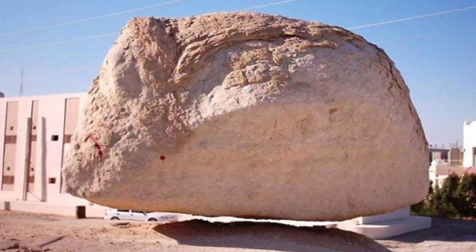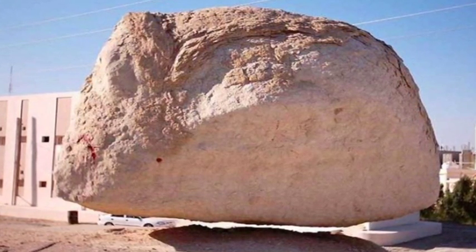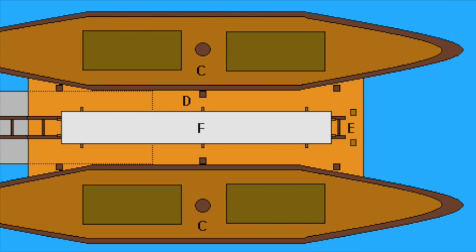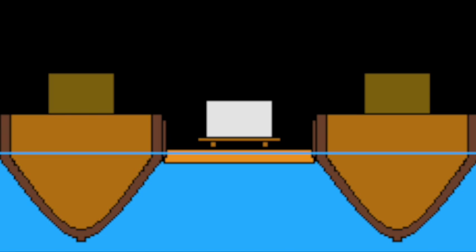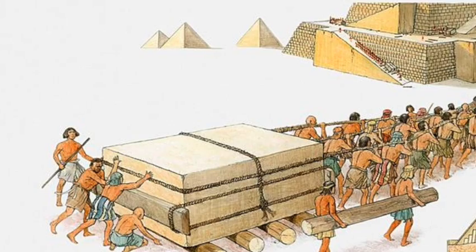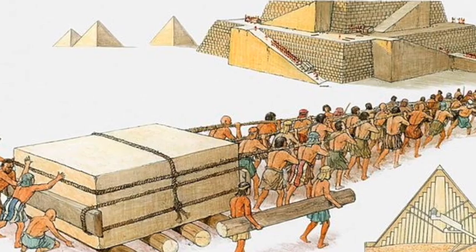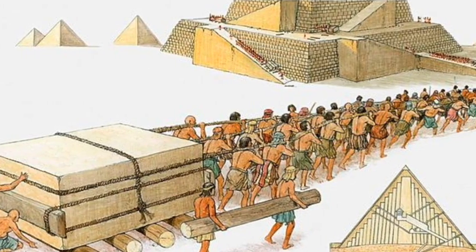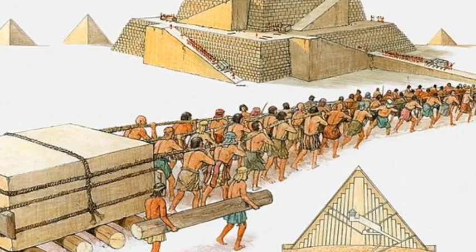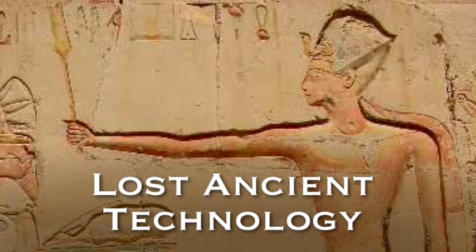But did ancient people really have this knowledge? Well, it's certainly possible. In summary, looking at the evidence, I do believe boats were used to move giant granite stone blocks up the Nile. But instead of 400 people dragging them onto and off the boats, across the land, and up enormous ramps to build pyramids with ropes and logs, I would say it was highly unlikely, and a more advanced form of technology was used such as acoustic levitation.